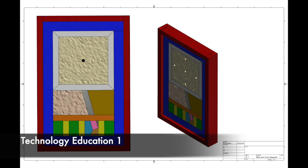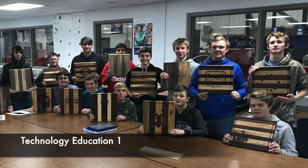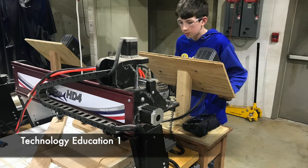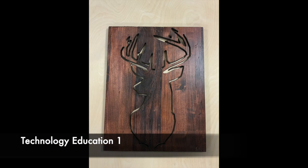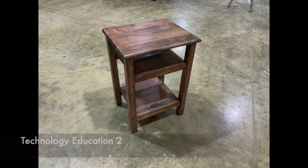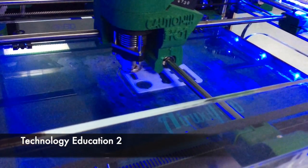Technology Education One is an exciting course that allows students to explore many areas in the technology and engineering department. Highlights include designing and racing your own CO2 dragster, creating projects on the 3D printer, CNC router, and laser, as well as designing and building a piece of furniture in the woodworking lab. Technology Education Two expands upon what was learned in Tech One.